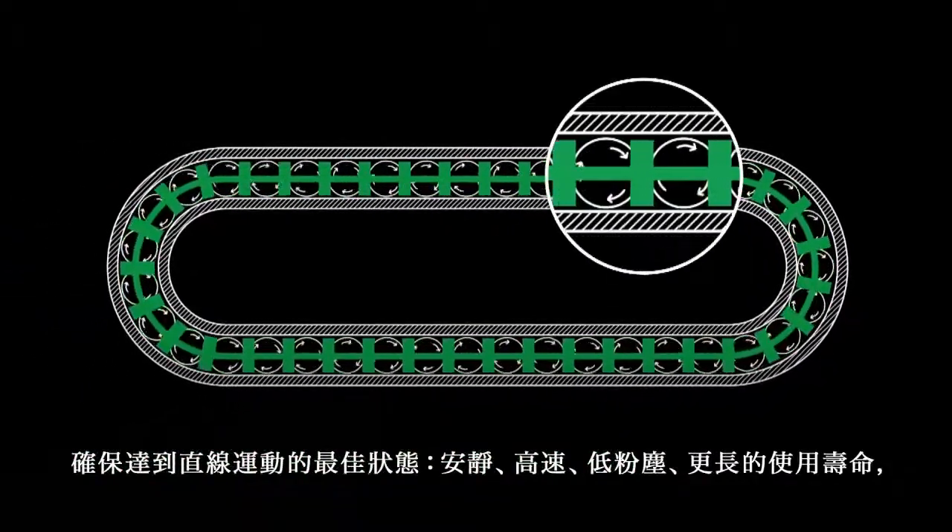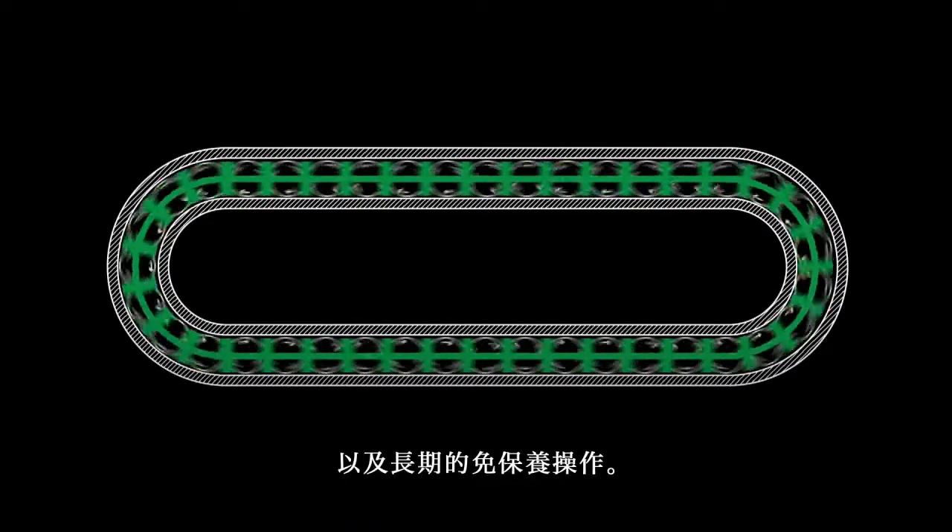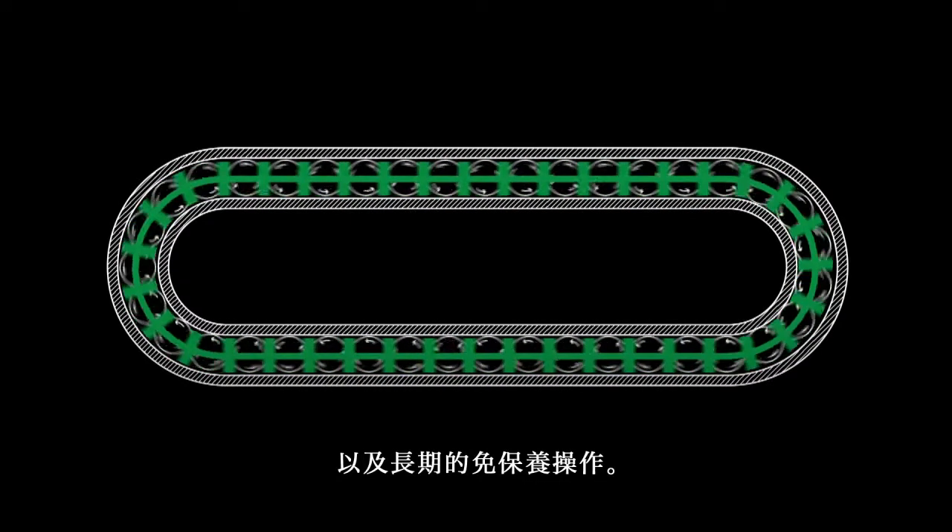Silent, high-speed motion with minimal dust for extended service life and long-term maintenance-free operation.